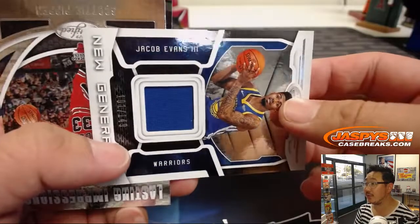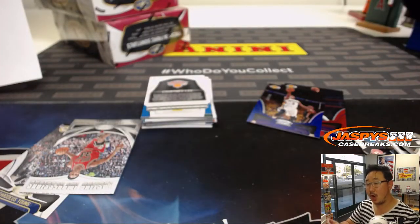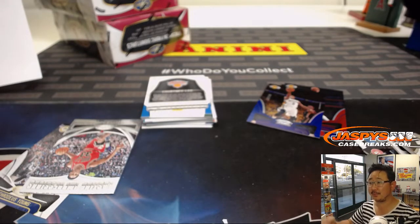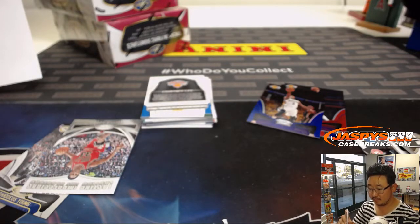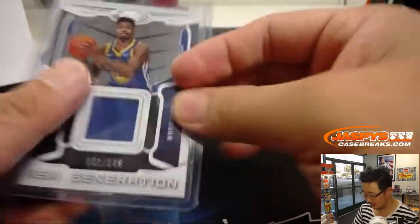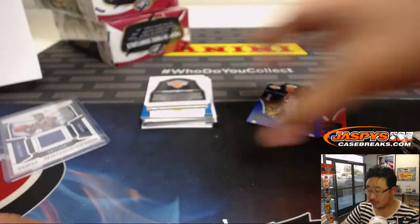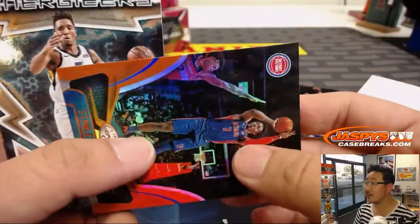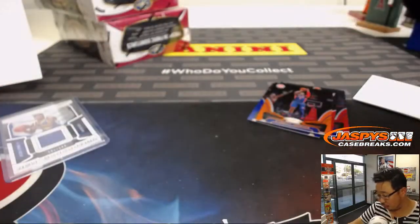I kind of like those old-school autos that we've been seeing in there. We've got a new generation rally. Jacob Evans III out of 149. That DeAndre Ayton autograph will still be a nice hit. Stanley Johnson out of 99. All right. Two more boxes to go. Nice start thus far.